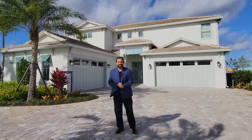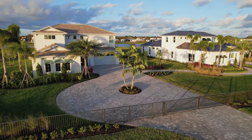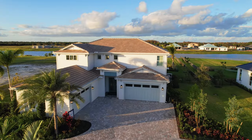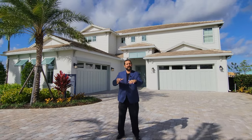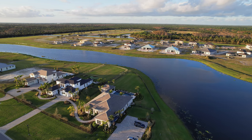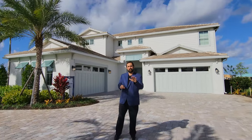Hi everyone, welcome to our luxury home channel. Today we're in Jupiter, Florida, which is just a little bit north of West Palm Beach on the east coast of Florida. We're going to show you this home behind us by DeVosta Homes. We're in a community called Bridgewater, which has one-acre-plus lot sizes — very unusual for new construction.